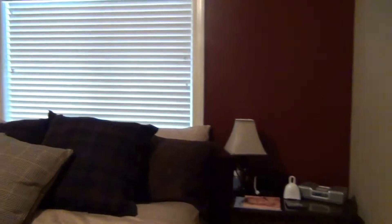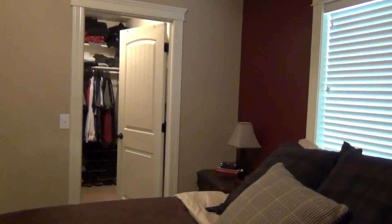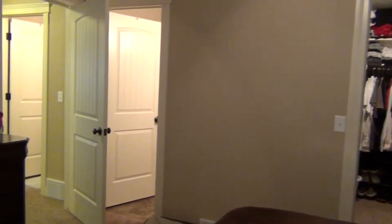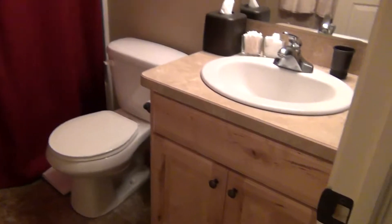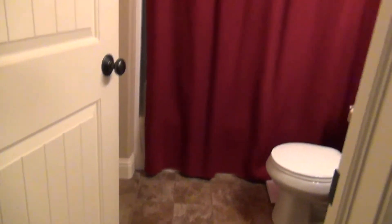Starting off in the corner here to give you a little view of the master bedroom area. There's a walk-in closet over there — I'll give you a little shot of that. And over here we have the master bathroom with a single sink and nice porcelain flooring.